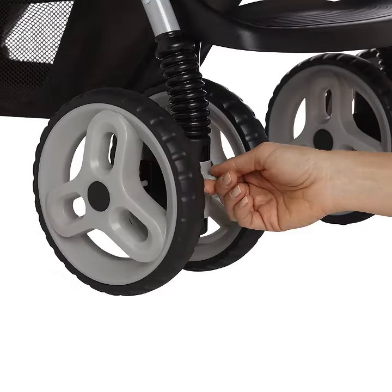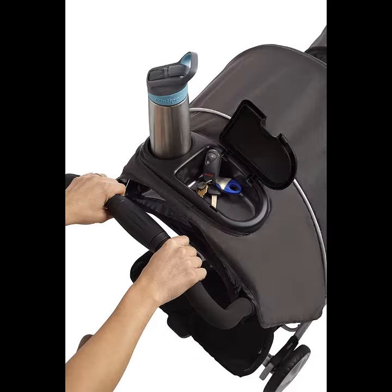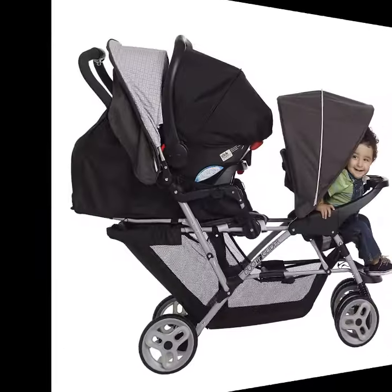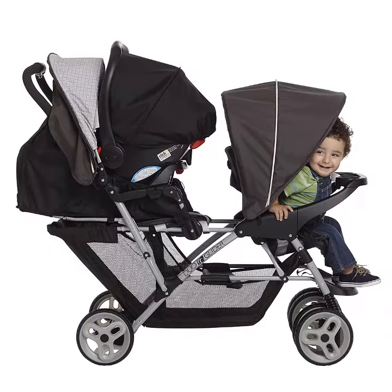Stroller Weight: 29.5 pounds. Stroller length: 36 inches. Stroller width: 20.5 inches. Stroller height: 41 inches. Folded height: 29.5 inches. Folded width: 20.5 inches.